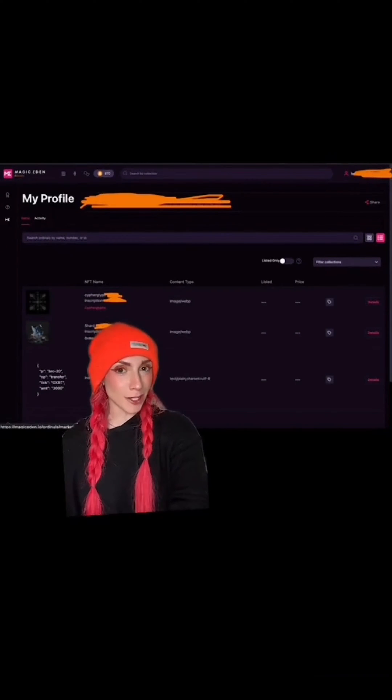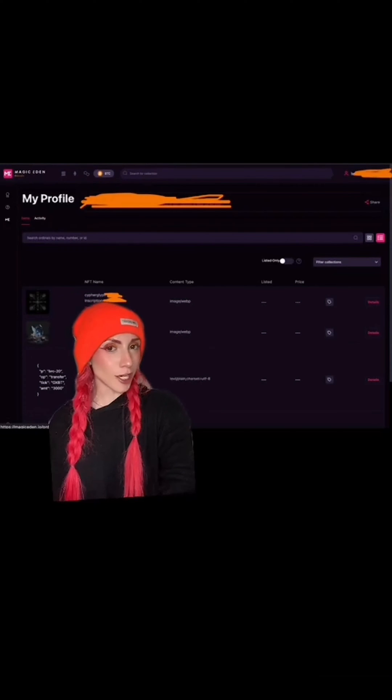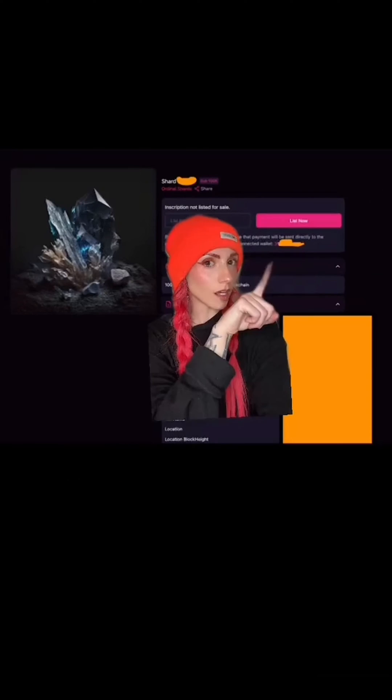Click on 'My Items' — it might look something like this. Remember that your BRC-20s are technically ordinal inscriptions as well, so they will show up in here. That said, you cannot trade BRC-20s yet on Magic Eden.